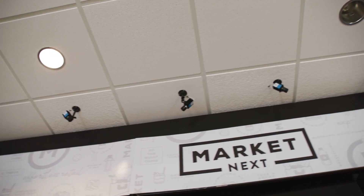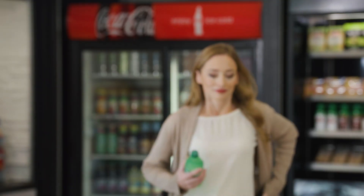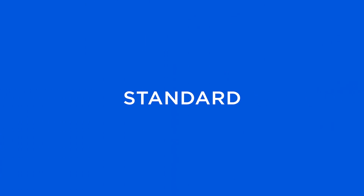Today, we usher in a new era for retail, one where crowded lines are a thing of the past. Welcome to the future. The wait is over.